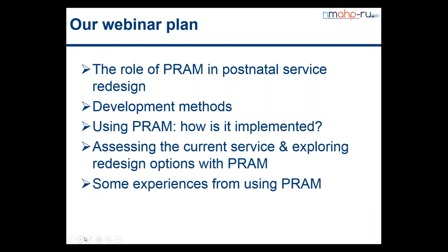This morning we plan to tell you briefly about how PRAM works and how it was developed. We'll show you an example working through the various stages of the process, with some comments from folk who've already used PRAM in their area.